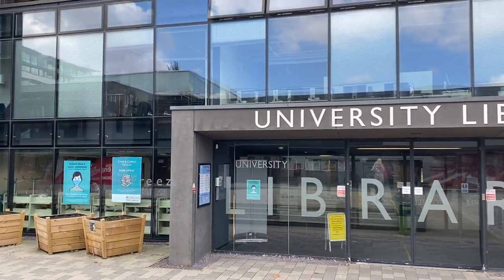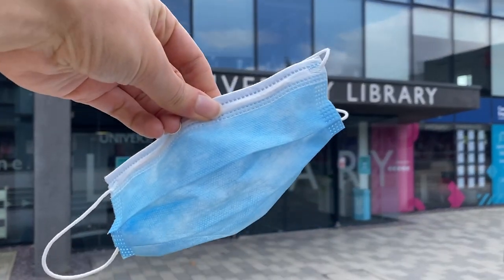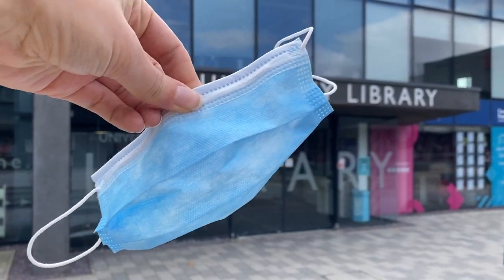Welcome to the University Library. Here's a short video tour for you. Please bring a face covering to use the library and wear it over your mouth and nose.